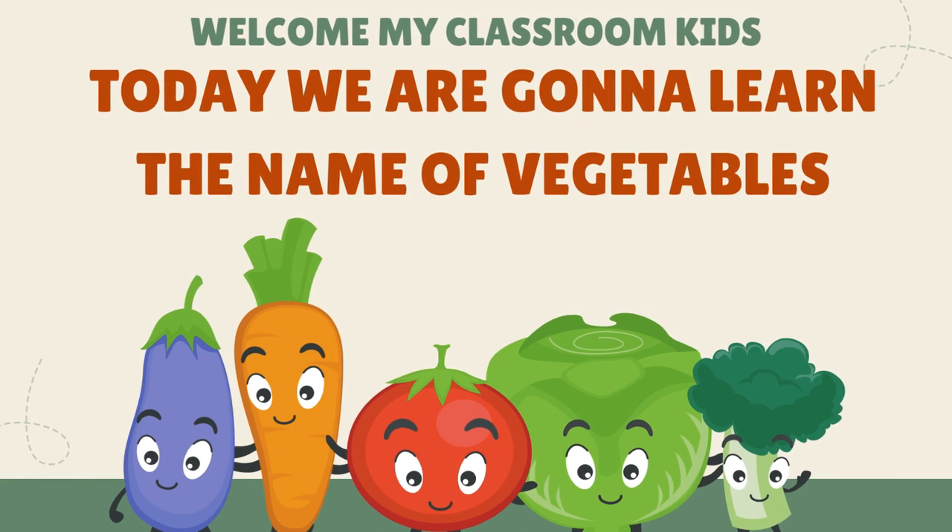Welcome to my classroom, kids. Today, we are going to learn the names of vegetables. Are you ready? Let's start!